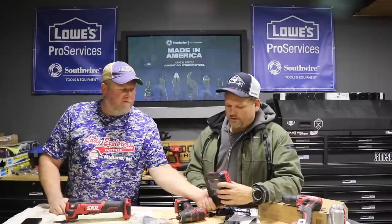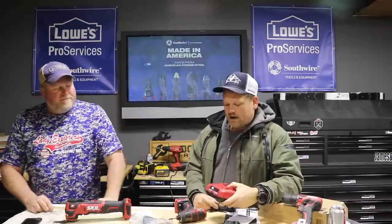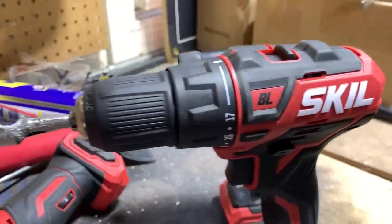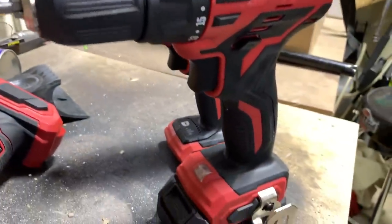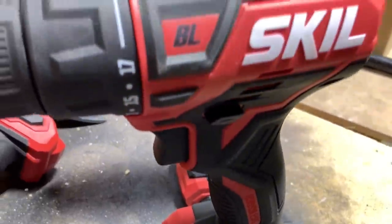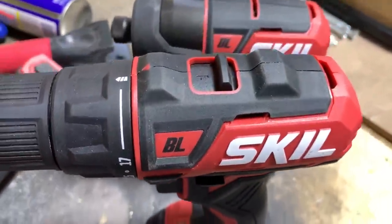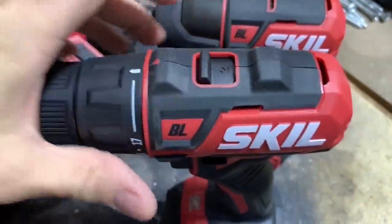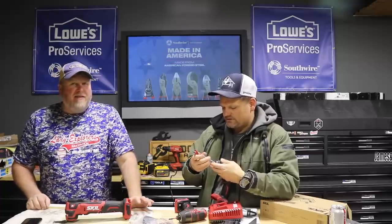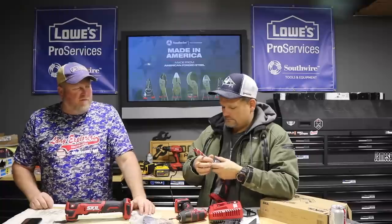There are three tools in the lineup right now. These are relatively new — not in stores yet, but keep checking Amazon and maybe Lowe's. First is the drill driver: compact, two speeds, can drill and drive. It does have a plastic chuck, not metal — you'd find metal on contractor-grade tools. And it has a brushless motor.